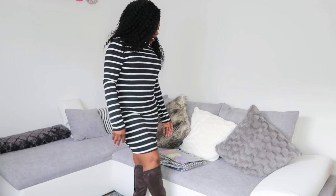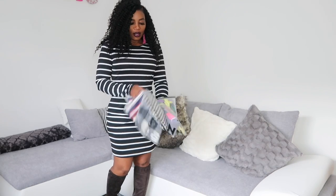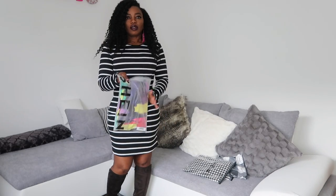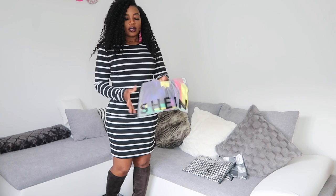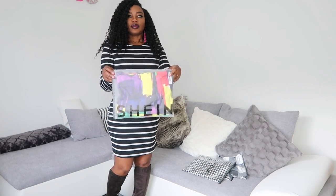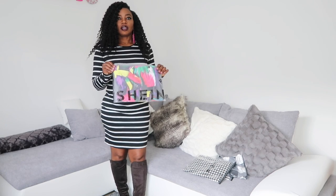Guys, let me know what you think. So the rest is this — this is what I got from them. So the second one is this. This is Shein.